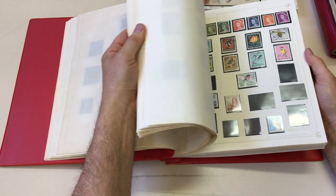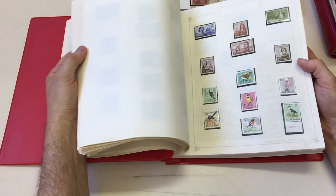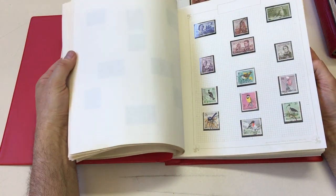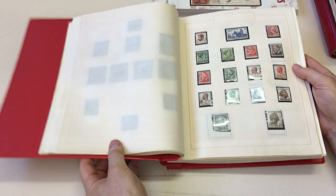Check if the navigators are here — yes, they are. Mint and used. First of four volumes.